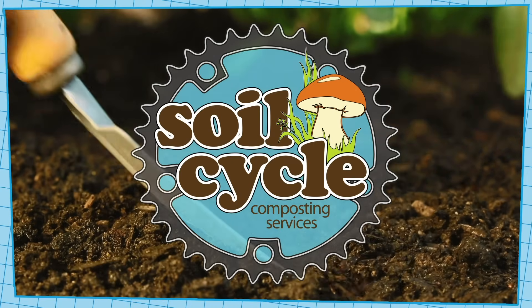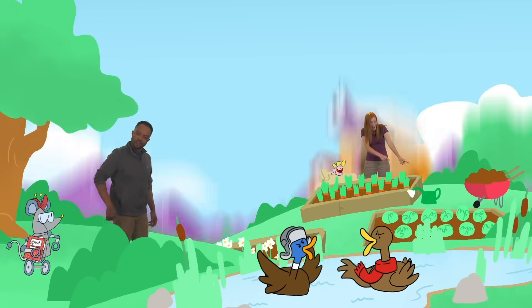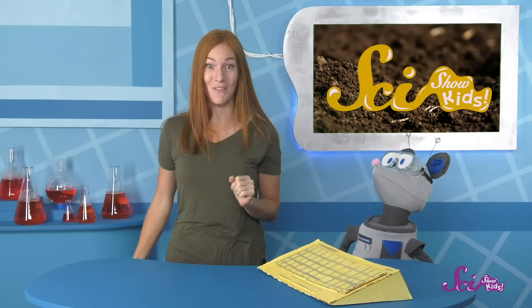This episode of SciShow Kids is made in partnership with our friends at SoilCycle! Hey everyone! Squeaks and I just got back from our nature walk, and it's time to record our observations!